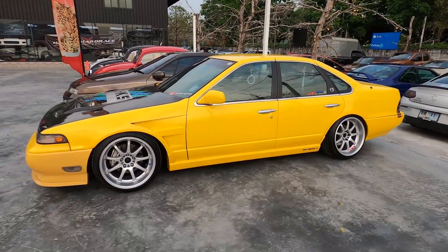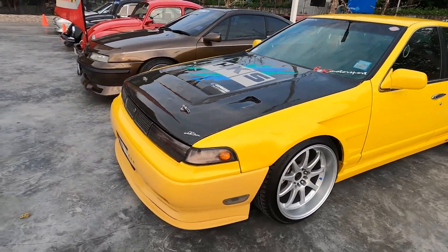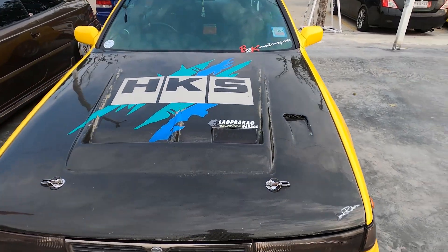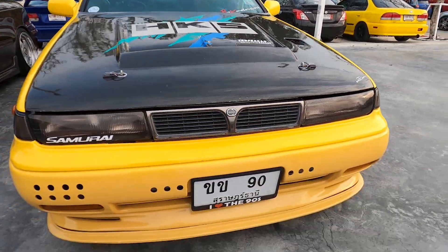Gotta show some love to the Zephyro — I didn't bring my own Zephyro tonight because I'm having some wiring issues. But check this out, this one's really clean. Very retro, very 90s, HKS style — pretty dope.